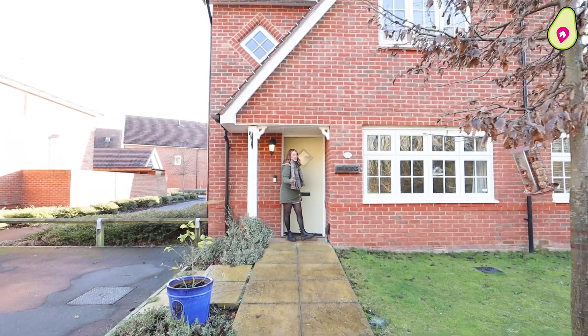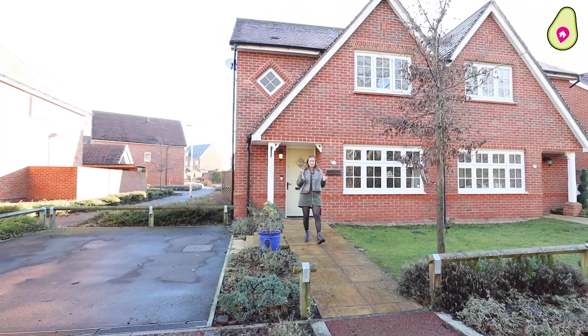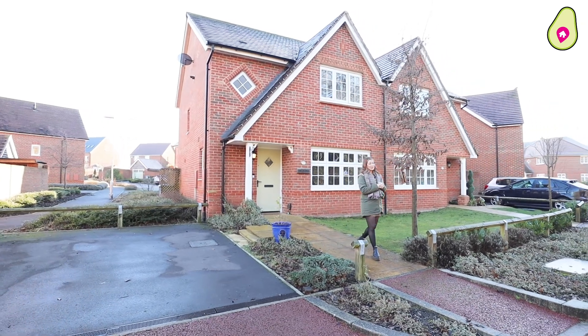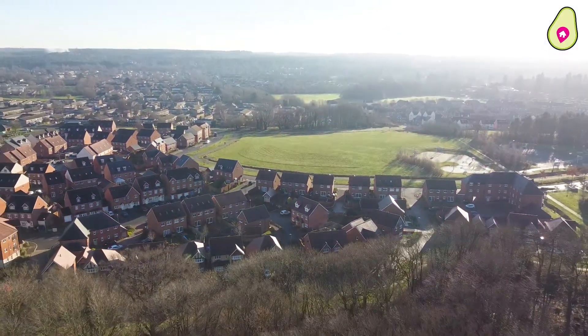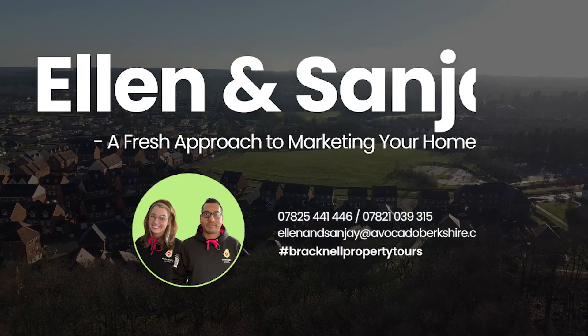So if you fancy yourself a beautiful three-bedroom home with an abundance of nature opposite the front door, then get in touch — our contact details will follow. We'll see you soon.